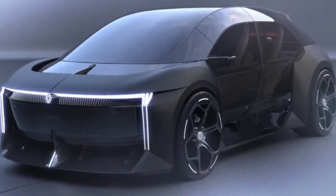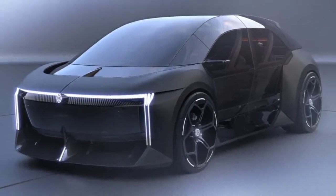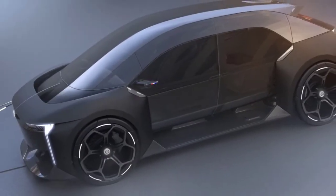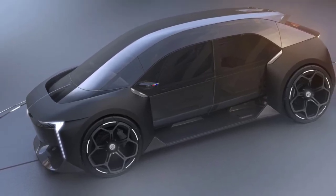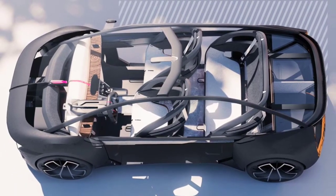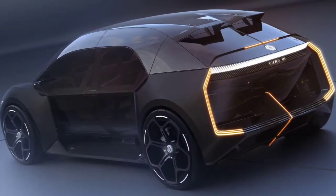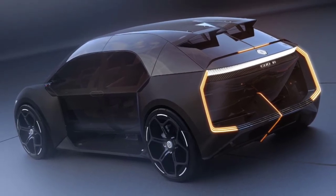Renault is heading towards an electrified future where traditional nameplates will coexist with new ones. In the supermini segment, Renault has not one but three models: the fully electric R5 and Zoe, plus the ICE-powered Clio. The latter has a history of more than 30 years and a pretty loyal following, so a team of independent designers envisioned the brand new sixth generation as a BEV.